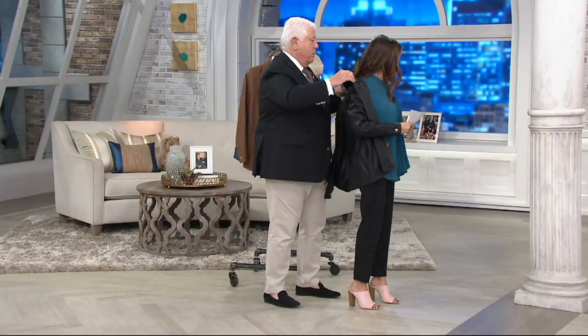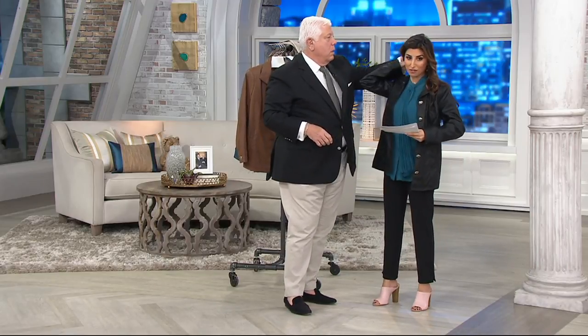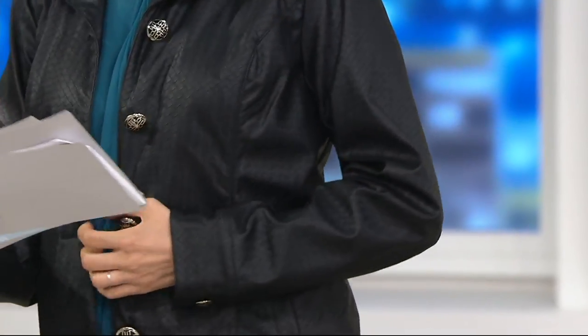You know, you're known for your outerwear, and what I love about this piece in particular is this is a faux leather, but you would never know it by looking because if you get up close, there is this texture that looks like it's woven.